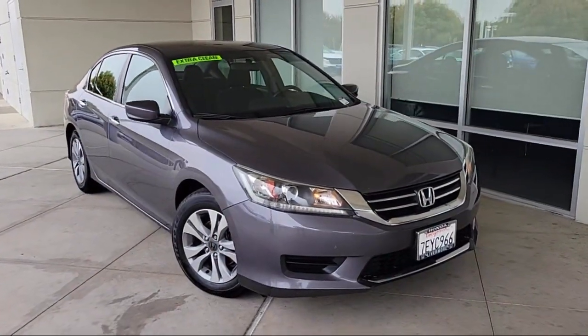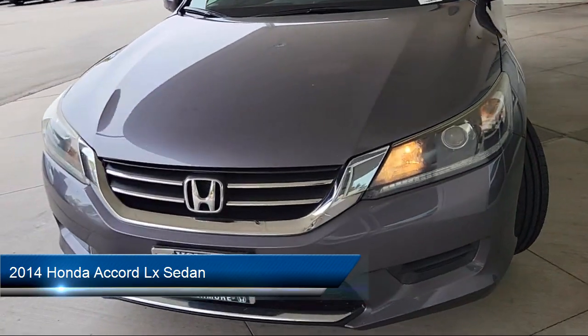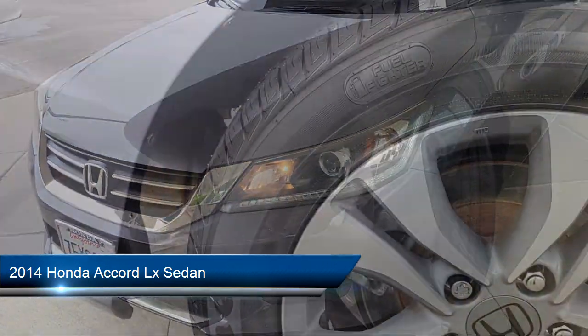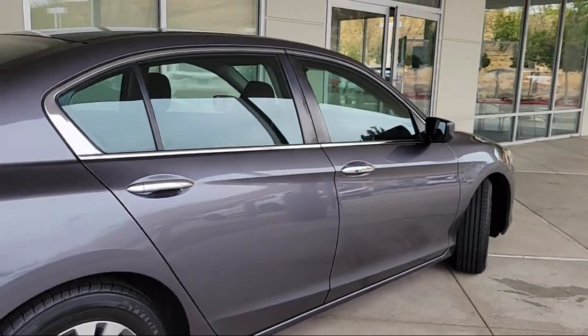Welcome to Livermore Honda, and here's a look at one of our great vehicles for sale. It comes equipped with Rear View Camera, Steering Wheel Controls, Electronic Stability Control, Speed Sensing Steering, Keyless Entry, and Alloy Wheels.